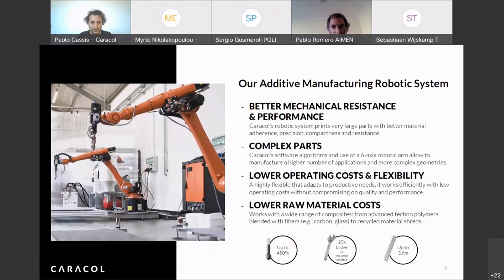Our robotic system uses robotic arms that have been used in industry for decades, but in very different ways from the usual ones. The first big difference from standard 3D printers is that the robot has 6 axes of freedom of movement. Thanks to this capability, we can print very complex parts and have really high flexibility in terms of geometries that other machines do not have.